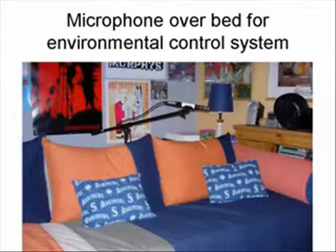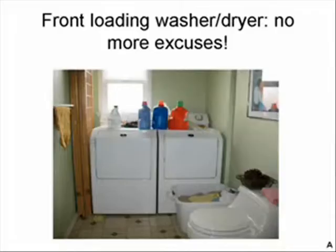This is the swing-away boom microphone that can be put in place — part of the HAL home access device. Also shown is a front-loading washer and dryer. They now make a combination washer-dryer unit in a single front-loading machine.